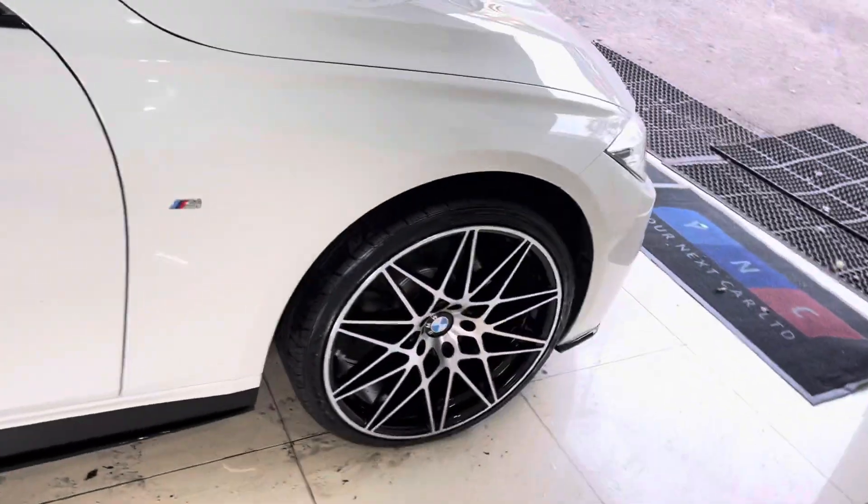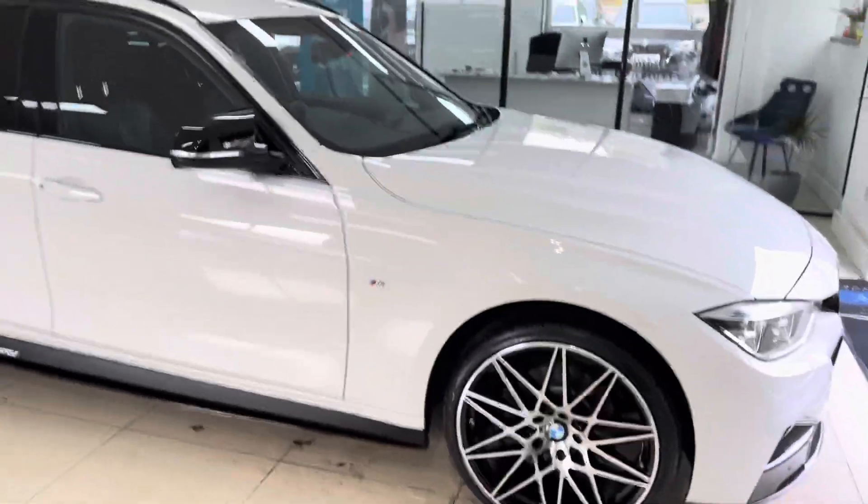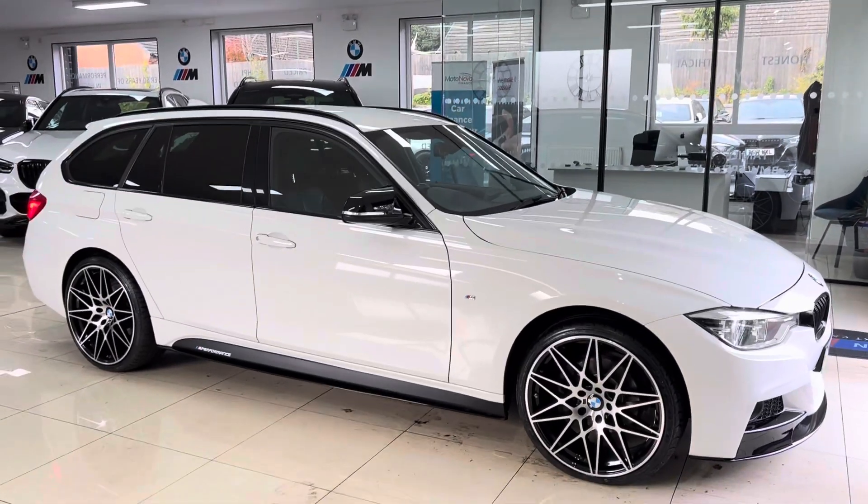It does come with extensive BMW service history. So there is a look around at this lovely example of the xDrive 320d. For more info, check out the links available in the description box. Thanks for taking the time to watch our walk-around — bye bye.